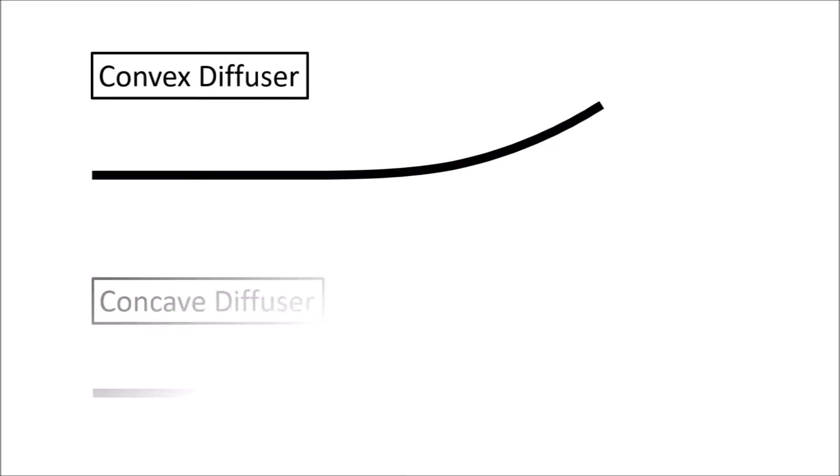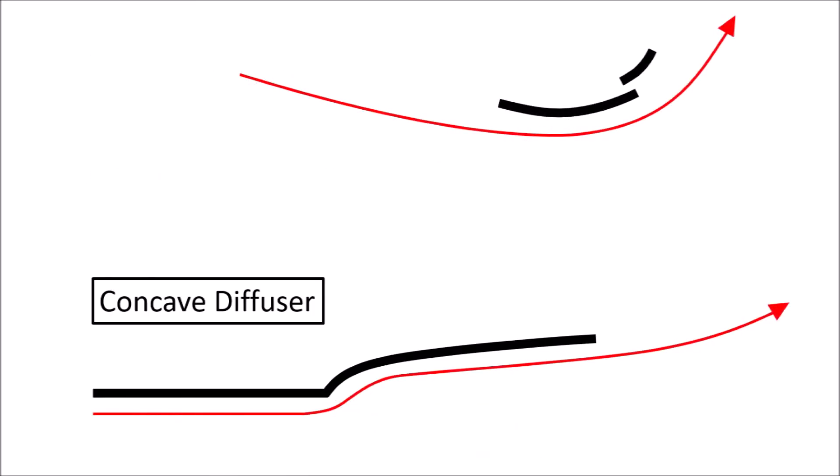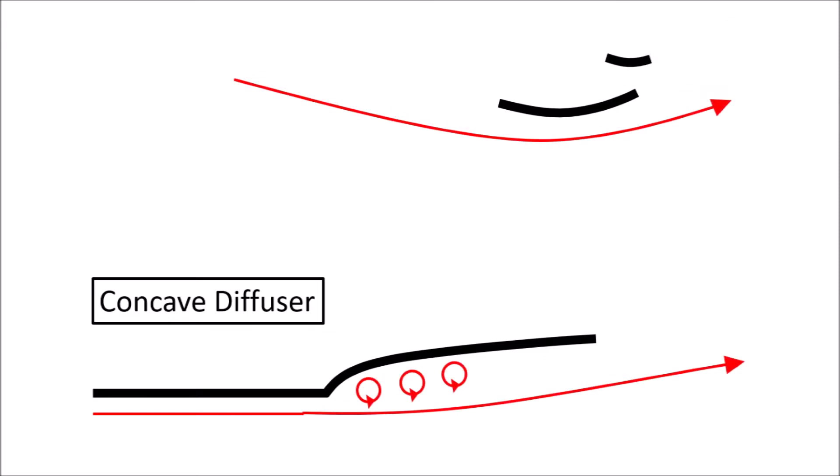F1 teams use concave diffusers. There's quite an aggressive so-called kick point, where the speeds are very high and the flow is very stressed. In some cases, the flow can only stay attached because the diffuser is supported by the strong suction of the rear wing. Now, if the rear wing suddenly loses a lot of its downforce because you enable DRS, the support for the diffuser is not enough and the flow is stalling. That gives you a lot less downforce, but also less drag.